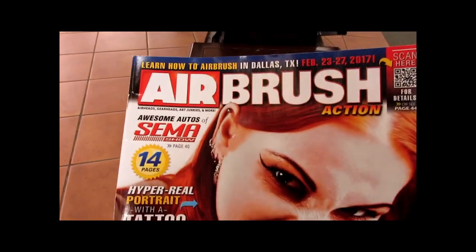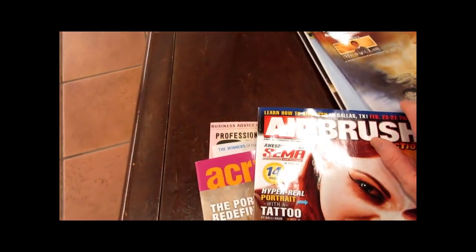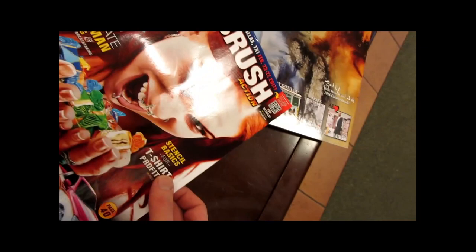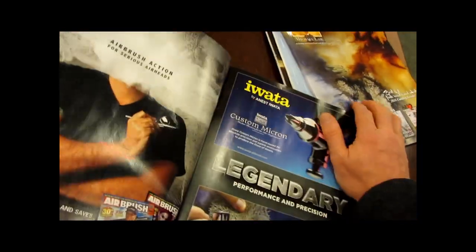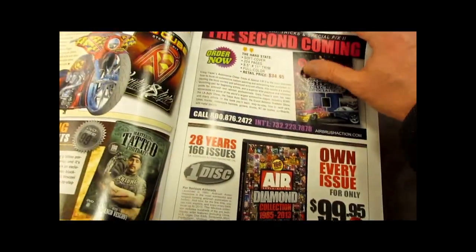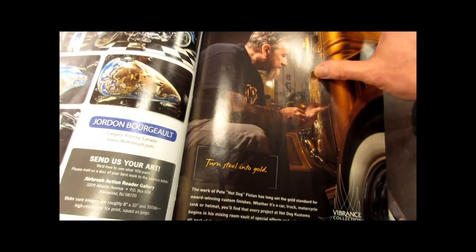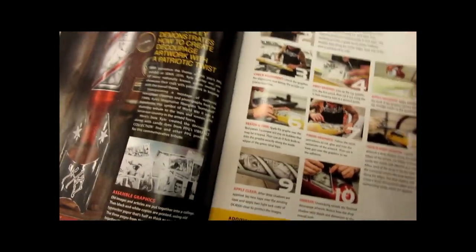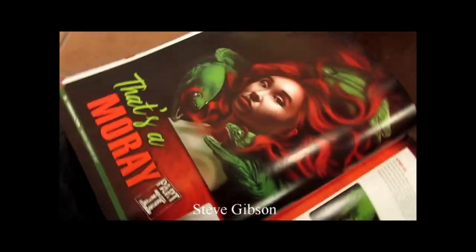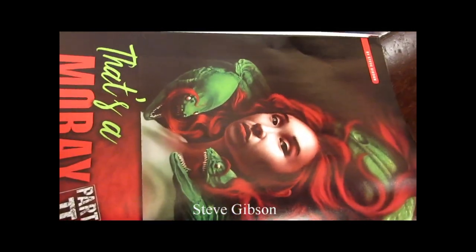I'm checking out Airbrush Action Magazine this month's issue. This month's issue features the work of Steve Gibson, who I really highly recommend. His work is fantastic. Let me quickly go to that page. This is a really good publication to subscribe to — it's a monthly publication, I believe, or bi-monthly, about six times a year. Here's Steve Gibson's article and it looks like it's a young woman with a couple of moray eels, really interesting design.